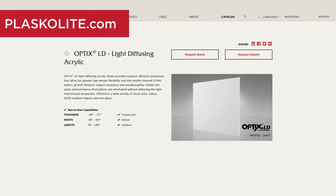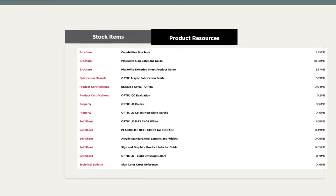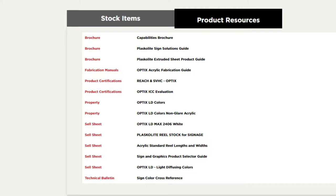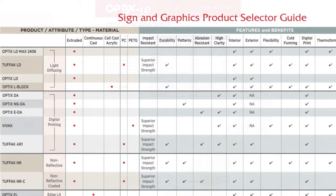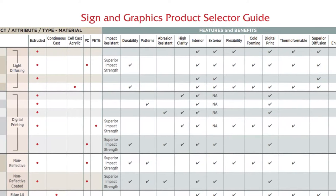Check out the Optics LD page on our website. At the bottom of the page, you'll discover additional Optics LD resources, such as the cell sheet, product data sheet, and the sign and graphics product selector guide. The cell sheet documents the product's features and benefits. The product data sheet is a specification document that highlights how the product has performed based on different tests. The sign and graphics product selector guide compares the different Plaskolite products.